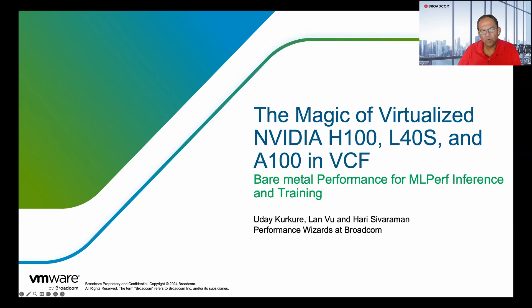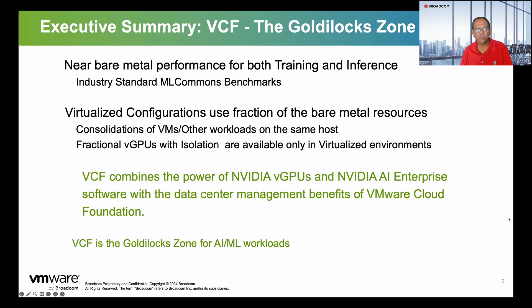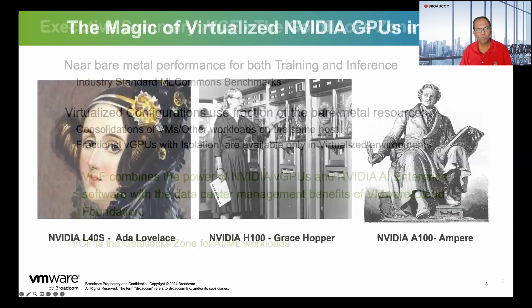The work being discussed is done by Uday Kurkure, Lan Bu, and Hari Sivram. VMware Cloud Foundation is the Goldilocks zone for AI ML. It offers near bare metal performance for both training and inference on industry standard benchmarks like ML Commons. Virtualized configurations use a fraction of the bare metal resources so that you can consolidate more VMs or other workloads on the same host, thus lowering your total cost of ownership. Fractional vGPUs with isolation are available only in the virtualized environments.